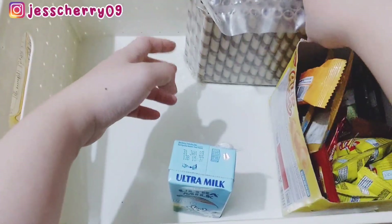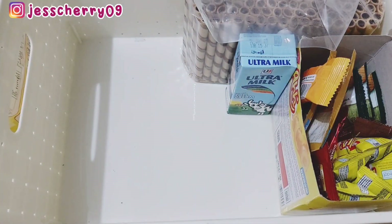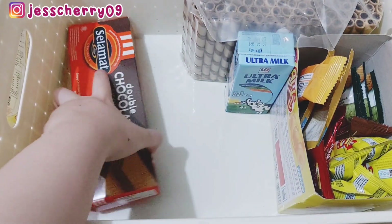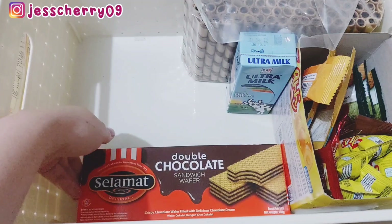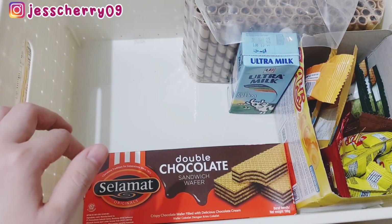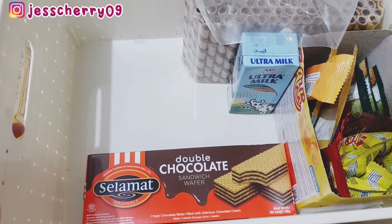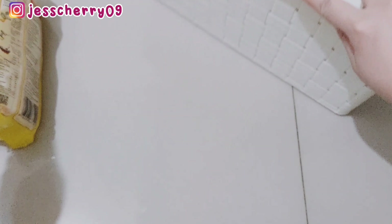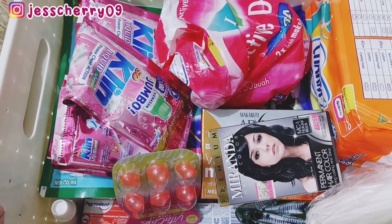Kemarin di Shopee dapatnya lumayan banyak pas beli snack karena memang jadi lebih murah, Mami beli di toko grosir. Nah untuk snacknya masih ada segini, Mami sengaja nggak beli dulu, mau habisin yang ada dulu, takutnya kalau beli lagi makin kebanyakan dan nggak kemakan.